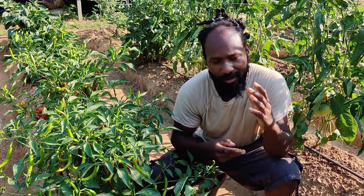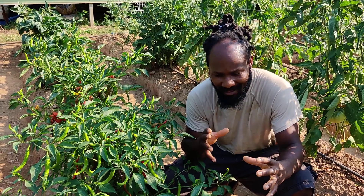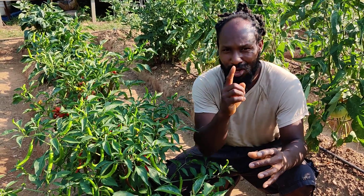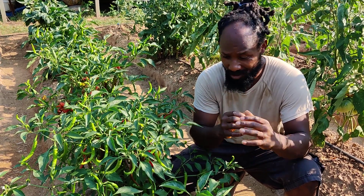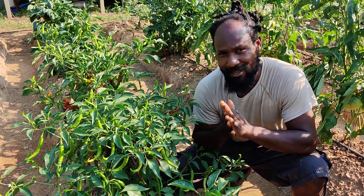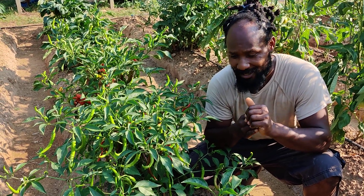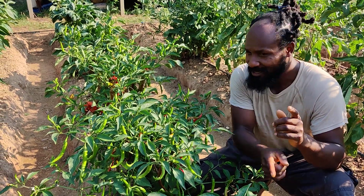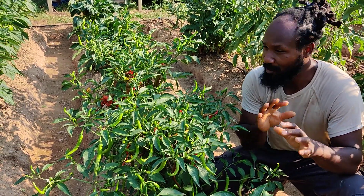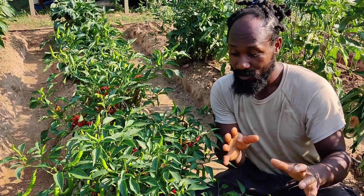I just had to come on over and check these pepper plants out closer. And after coming in and looking at them, something ain't right in this row right here. Something just isn't right. It's not right at all.